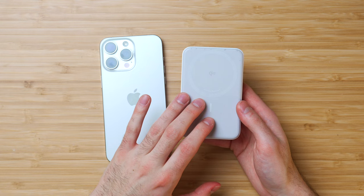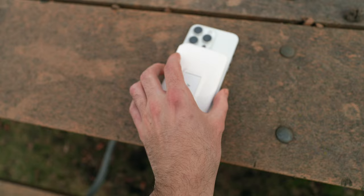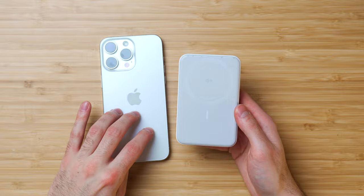Next up, we have the Anker MagGo power bank. It's a little chipped and scuffed because I've been using it over the past couple of weeks — it's a real lifesaver. It comes in a few color variants: black, green, blue, violet, and the white that I have here, which goes really nicely with my white titanium iPhone 15 Pro Max.